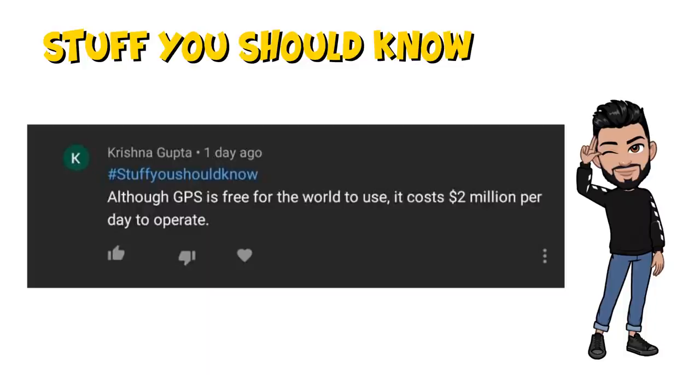Wrapping up with 'Stuff That You Should Know' — Krishna Gupta has shared: although GPS is free for the world to use, it costs $2 million per day to operate. This is some serious stuff we should all know — so much money goes into something that we ultimately get for free, yet we don't appreciate this feature enough. If you already knew this fact, comment 'Yes, I already know it.' If not, go give his comment a like because he worked hard to share this with us.